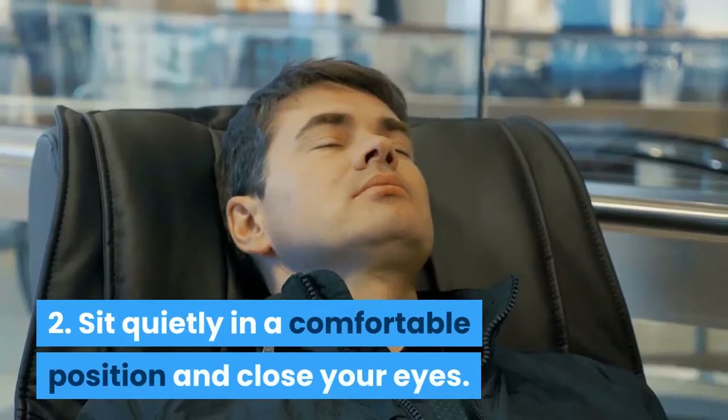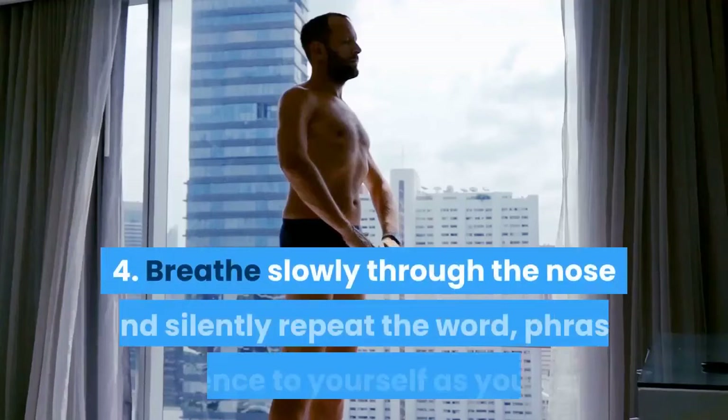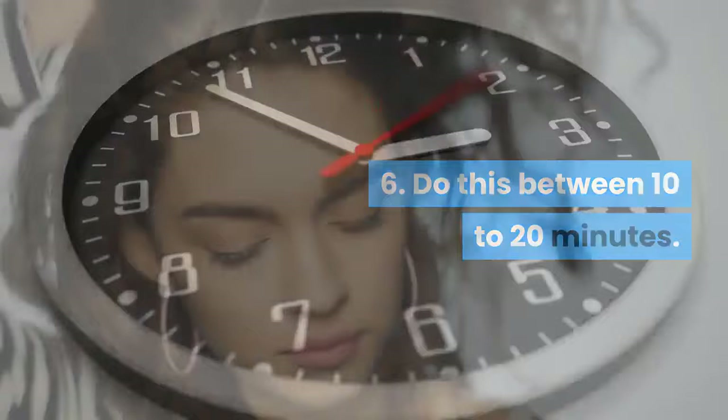Step 3 — relax your muscles slowly, starting from the feet up through the knees, thighs, abdomen, and finishing with the neck and face. Step 4 — breathe slowly through the nose and silently repeat your chosen word, phrase, or sentence as you exhale. Step 5 — when other thoughts come to mind, do not worry; simply turn your attention back to your focus word or phrase.